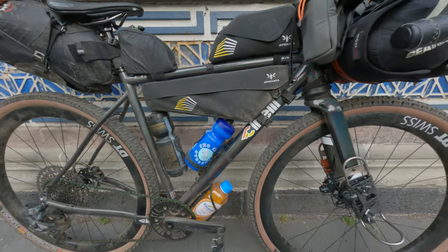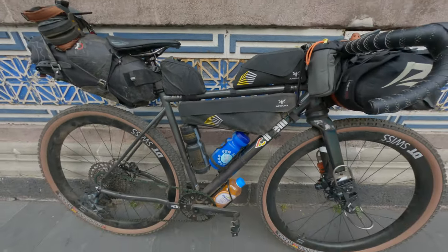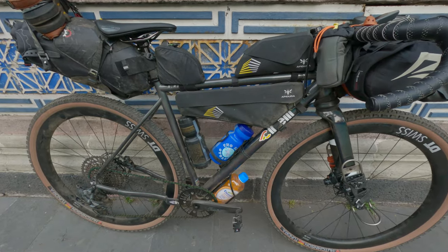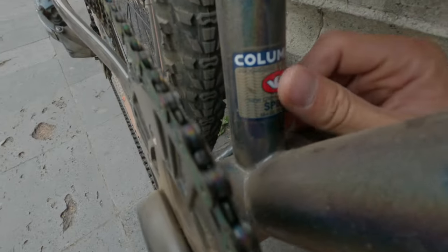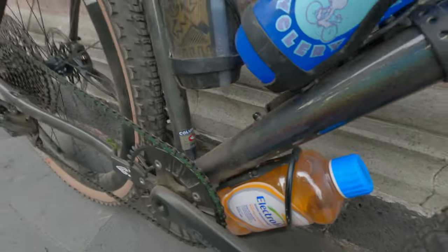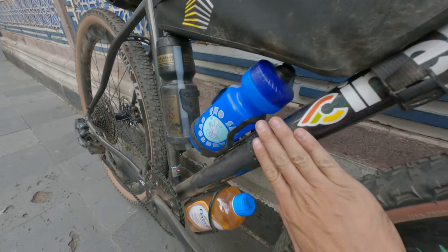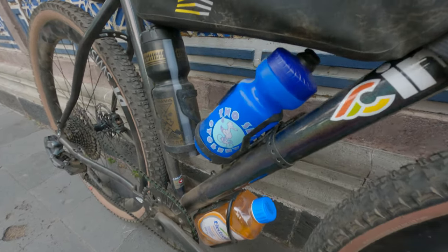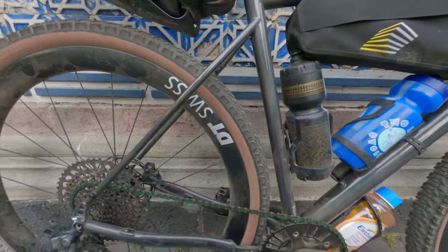This bike is steel — Columbus Spirit, of course. I love Columbus. The classic Columbus sticker, Columbus Spirit — meaning just the highest quality. These tubes are really thin, with an enormous oversized down tube. The tube selection on this bike is really incredible.